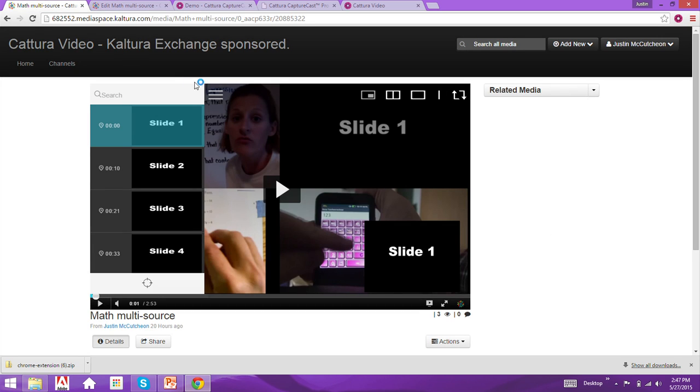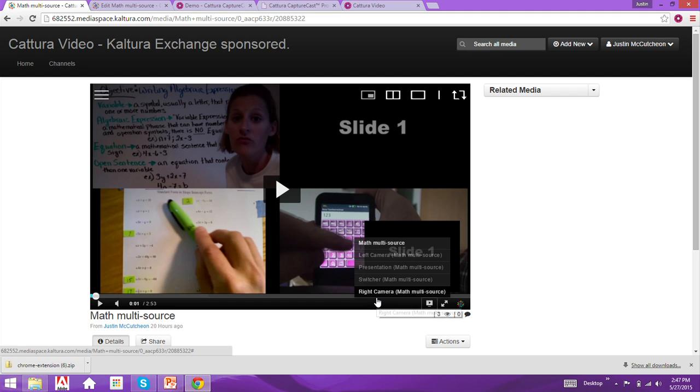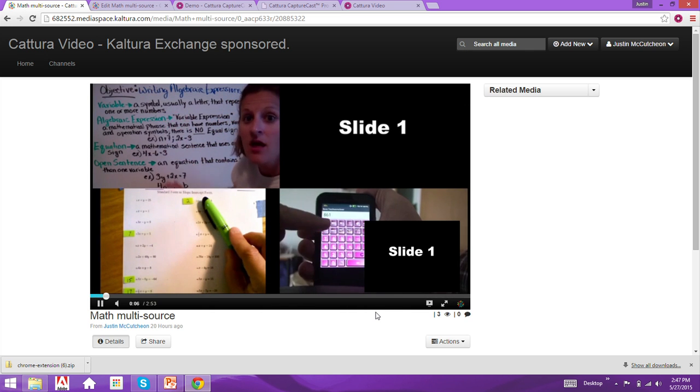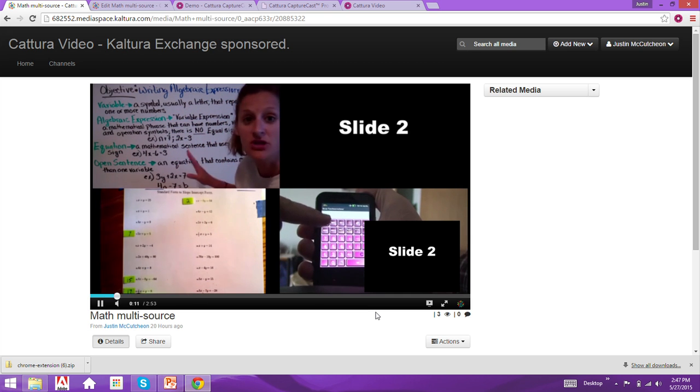What we're looking at now is a CaptureSpace player. We also work with the media space player, which is an open source project — free to tweak. It gives you a dropdown of all the recorded sources, and no matter where you are in the timeline you can switch to that source and it loads at the proper timeline position. What we're looking at here is a multi-source recording integrated with CaptureSpace, which also has slides integrated into it.